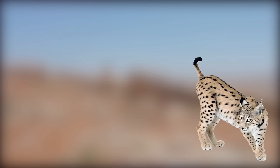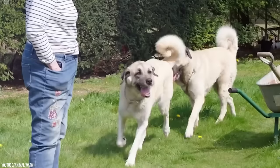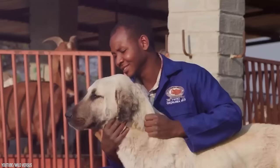As a guard dog, the Kangal is in charge of directing and protecting livestock against wild animals like lynx, bears, wolves, and birds of prey. While in the home, they are very calm, loving dogs that bond well with the family and don't mind risking it all for the safety of their family.